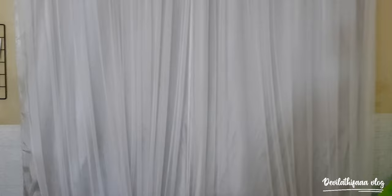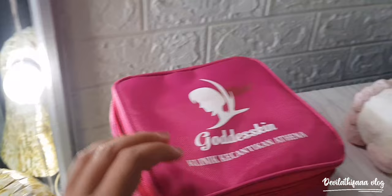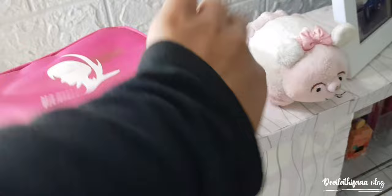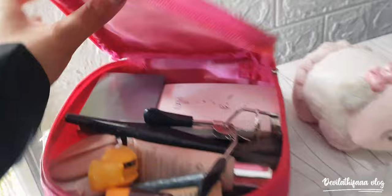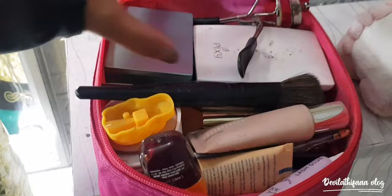Aku buka tas makeup ya — susah dengan satu tangan. Nah, ini ada makeup-makeup aku — udah banyak sih: primer, bedak, high glide, foundation, concealer, maskara, kayak gitu lah.